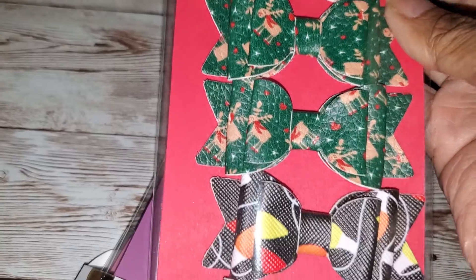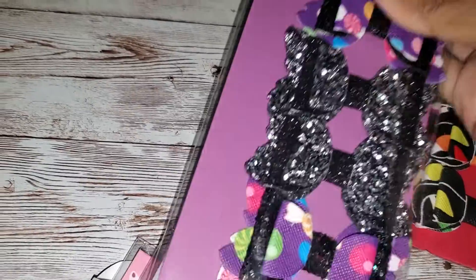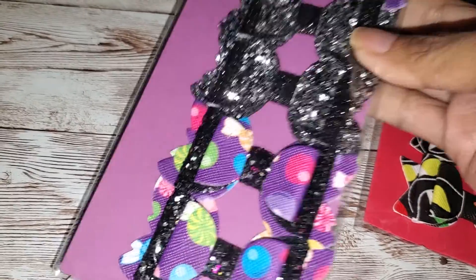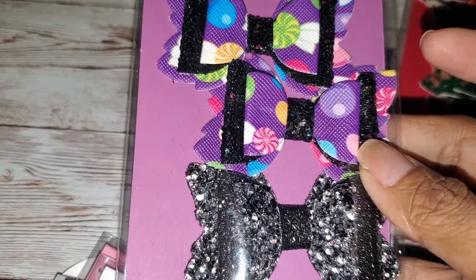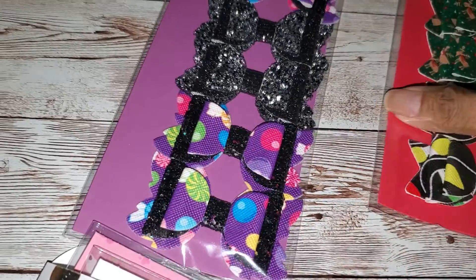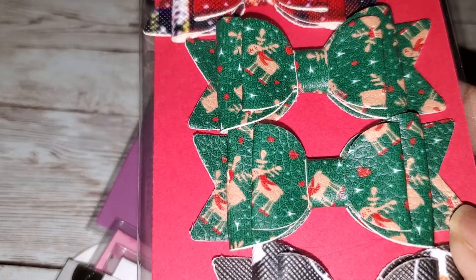I didn't even see that! This must be the Christmas one, and this must be Halloween because of the black and purple. You've got the black glitter faux leather with the faux leather candy — that's so cute! This one has the plaid and the...